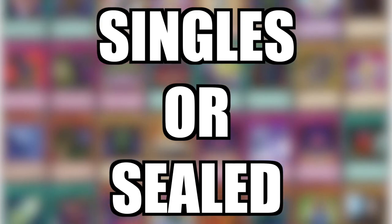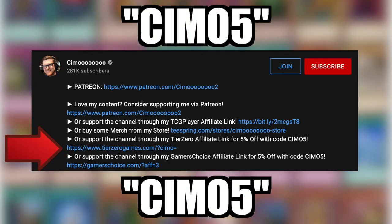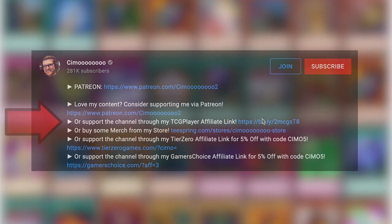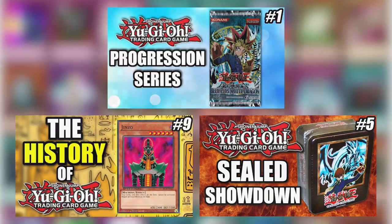If you want 5% off any singles or sealed product, click the affiliate links in the description and use code CMO5. Clicking the TCG Player Affiliate link before you shop helps support us to provide you with more amazing content.